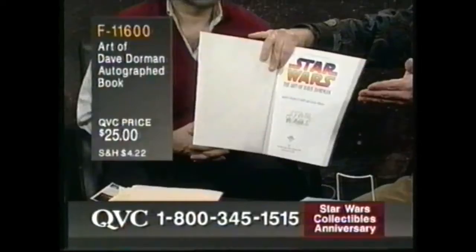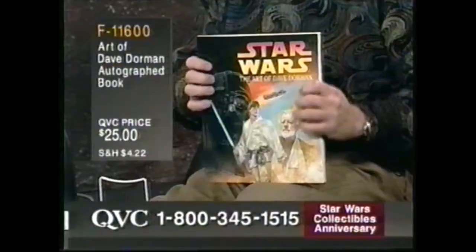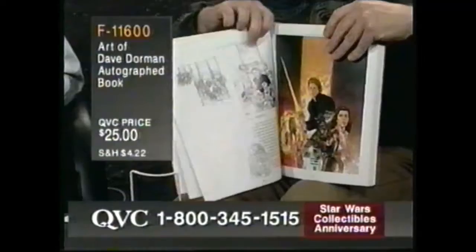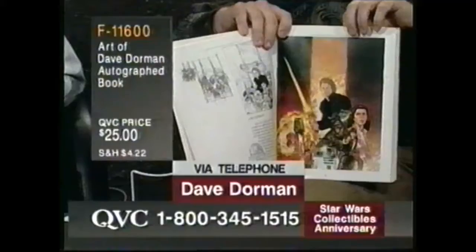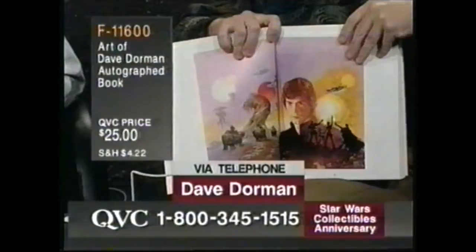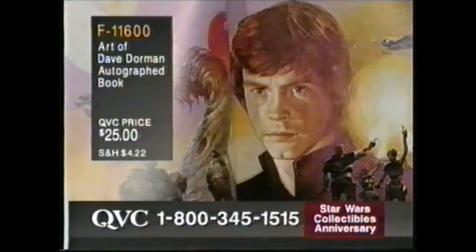Not only is Dave a great artist and a nice guy, but he is a Star Wars fanboy from the get-go. This book is amazing because not only does it include some of the posters that Dave has done, book covers, comic book covers, but also some of the preliminary sketches, and some of the paintings that were rejected or changed for one reason or another. So it's really a behind-the-scenes look in the world of Star Wars art, signed by this artist. The text will intrigue you if you're a Star Wars fan — it's a first opportunity to get an autographed book for $25. Not even any gas to go to the convention. Let's go right to the telephones and say hello to Dave. We're looking at Luke Skywalker right now.